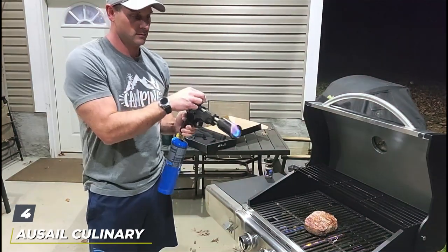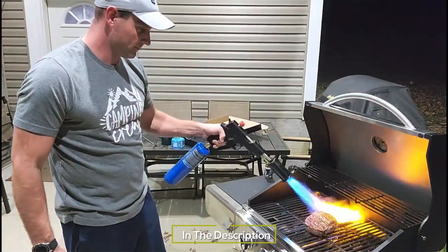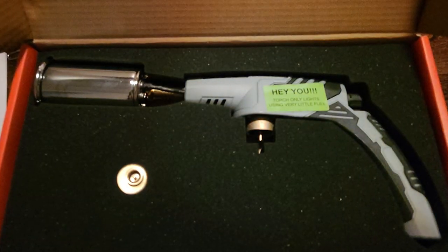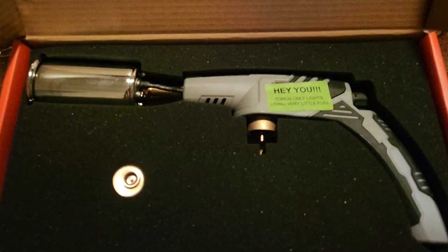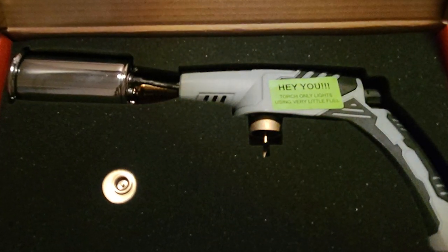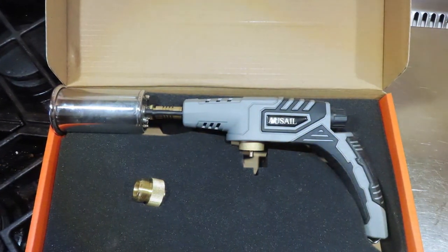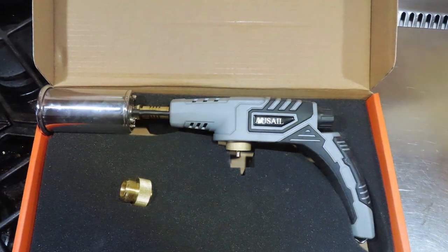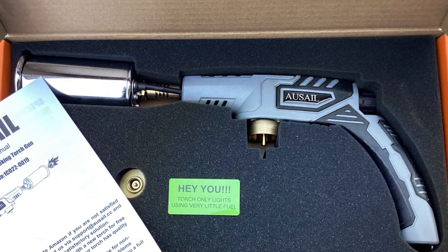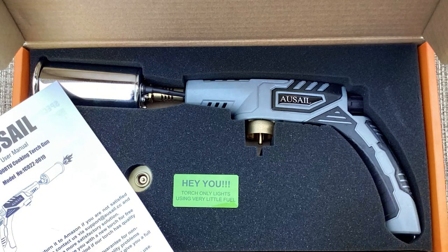Number 4. The AUSAIL Culinary Propane Kitchen Torch is the epitome of professional-grade kitchen equipment, designed for those who seek the finest in culinary tools. Its sleek design is not just about aesthetics — it's engineered for functionality, offering a comfortable grip and easy maneuverability. The AUSAIL torch provides an adjustable, high-intensity flame, ideal for achieving that perfect crust on sous-vide meats or adding a sophisticated finish to desserts. In terms of durability, the AUSAIL stands out with its high-quality construction, designed to endure the demands of a professional kitchen environment.